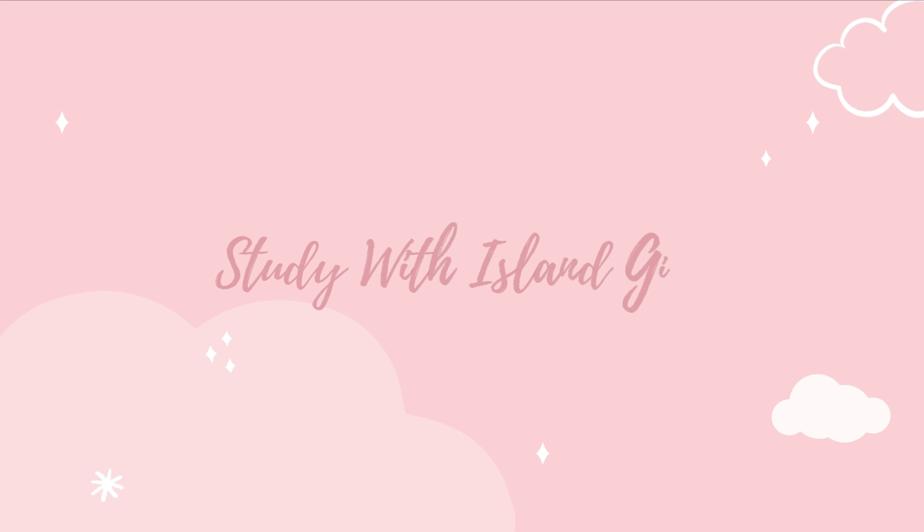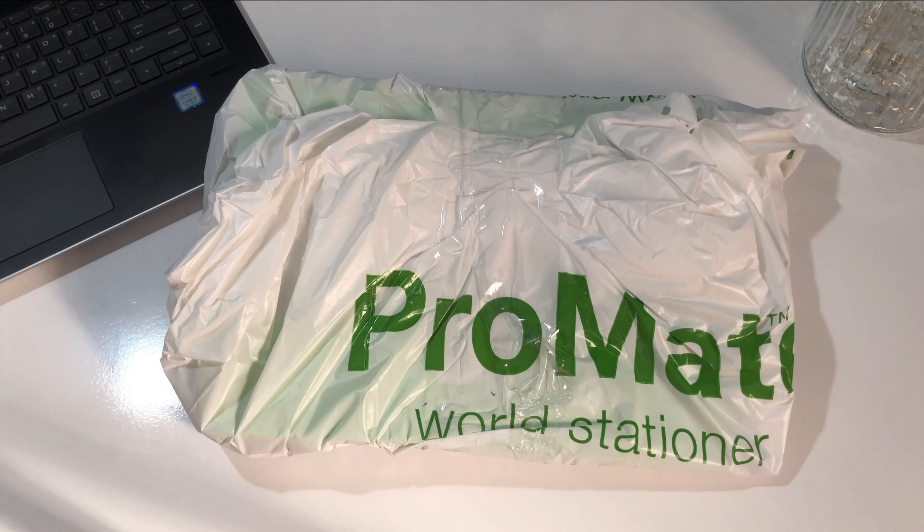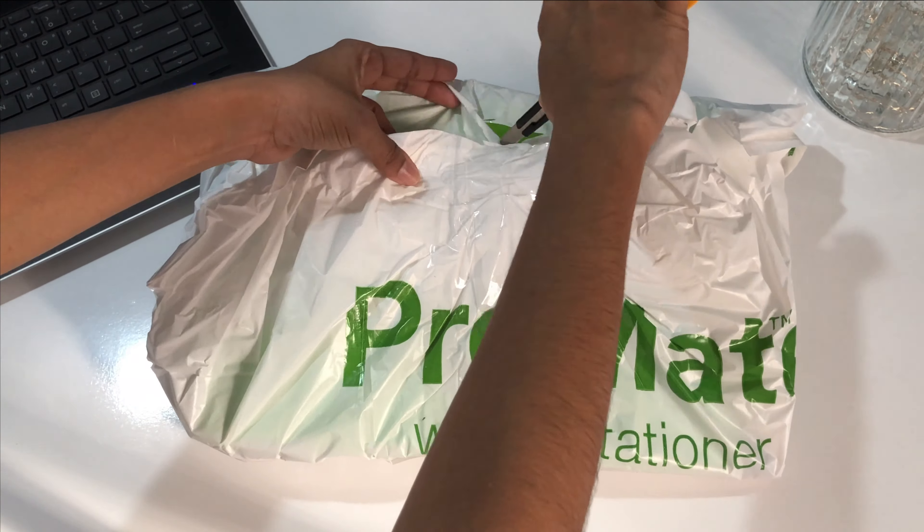Hello, I'm Sanuki from Study with Aylanka and I'm here with a small stationery haul. Probably Stationery sent me a package containing some of my favorite stationery items. So let's unbox and see what's inside.